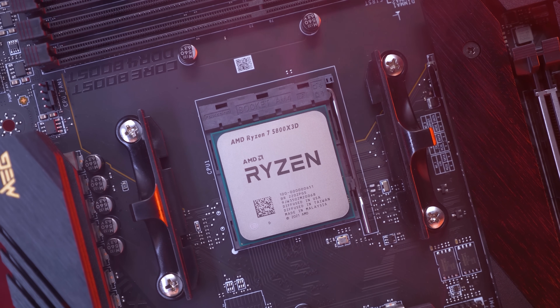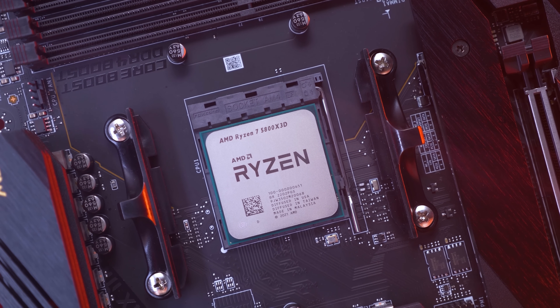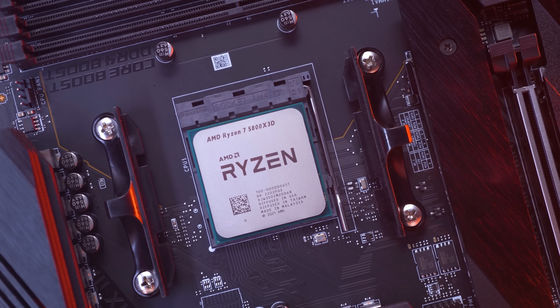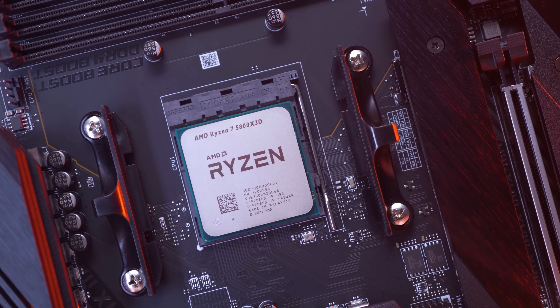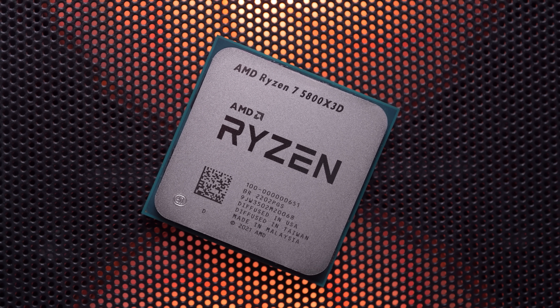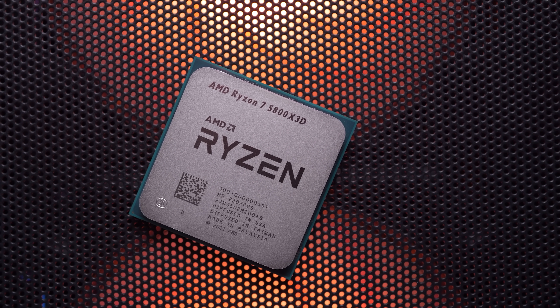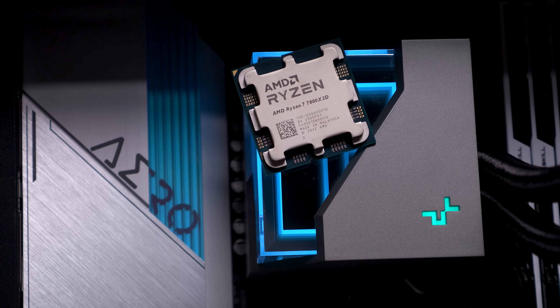The question now is, for those of you still on AM4 and in need of more CPU power, do you purchase the 5800X 3D, allowing you to breathe new life into your system, or do you start over with a new platform supporting the shiny new 7800X 3D? And for those without an existing AM4 system looking to build a new PC, should you go with the more affordable 5800X 3D platform, or go all out with the new 7800X 3D?